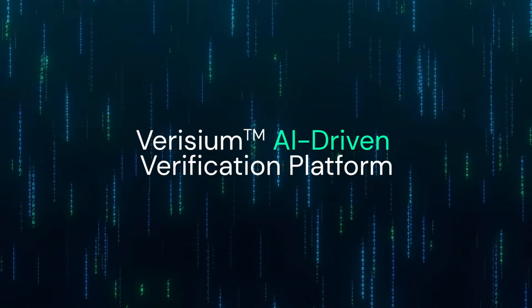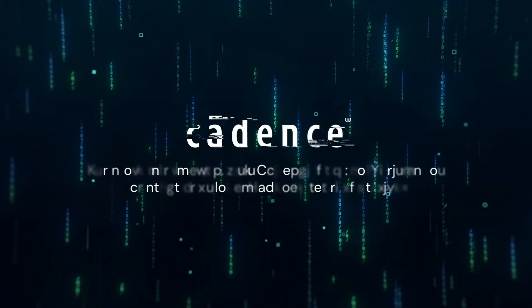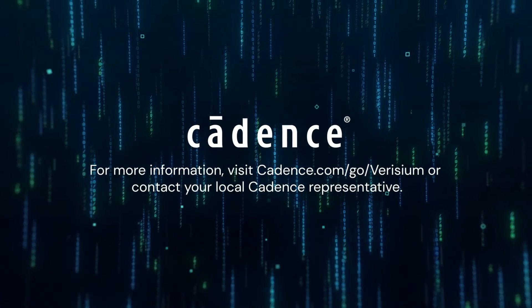Verizium — the AI-driven verification platform by Cadence. Computational software for intelligent system design.